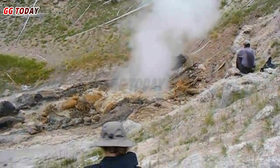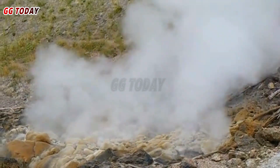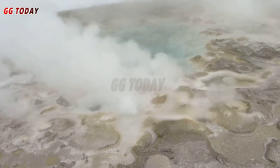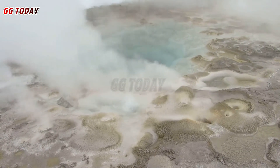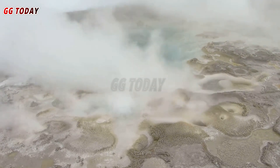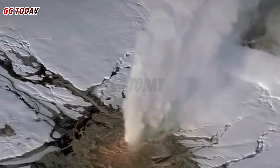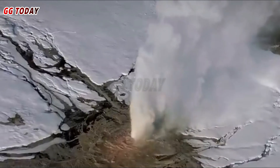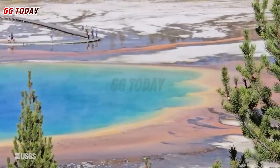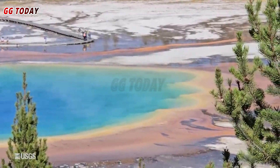Yellowstone National Park's geothermal areas are continuously monitored by scientists to track changes and potential hazards. This latest incident highlights the importance of visitor awareness and adherence to safety guidelines in this ever-changing environment. While the investigation into the explosion continues, park officials are working to ensure the safety of visitors and the fragile ecosystem that makes Yellowstone such an extraordinary place.